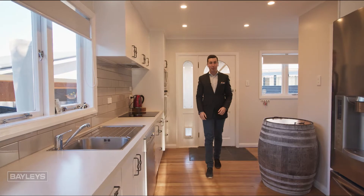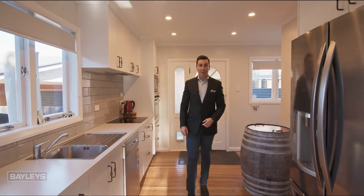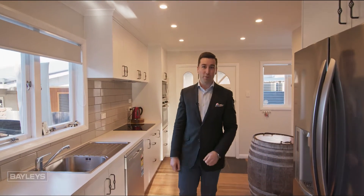So if you want to come and check out this absolute pearler, give me a call today. I'm Nick from Bailey's Mulberry, and you have a wonderful day.